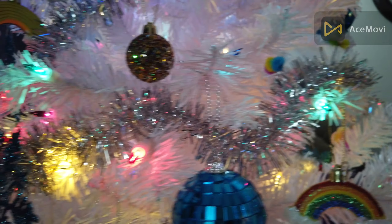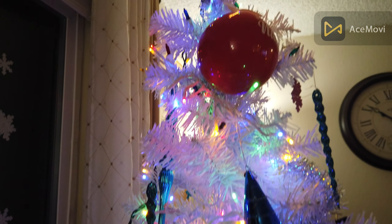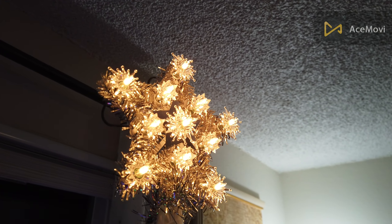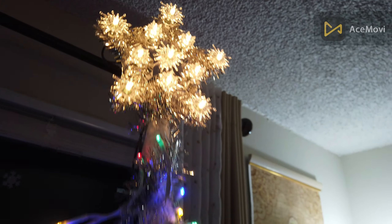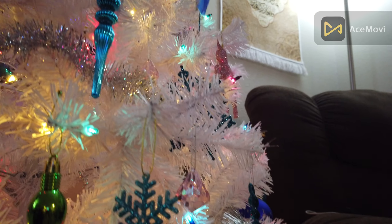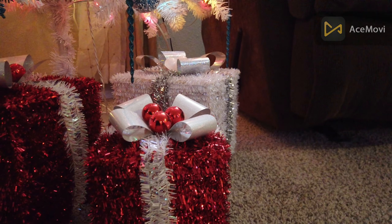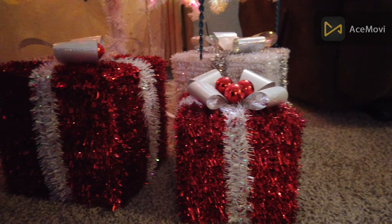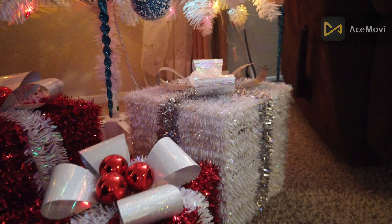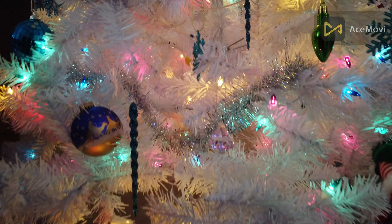I hope you guys like the stuff on the Christmas tree — you can see some balls, some rainbows, and there's the star right there, the main piece of the Christmas tree. If you come all the way down you'll see some gift boxes — there's nothing in them, they're just for decoration. Christmas presents will be here soon and I'll show you what I got.